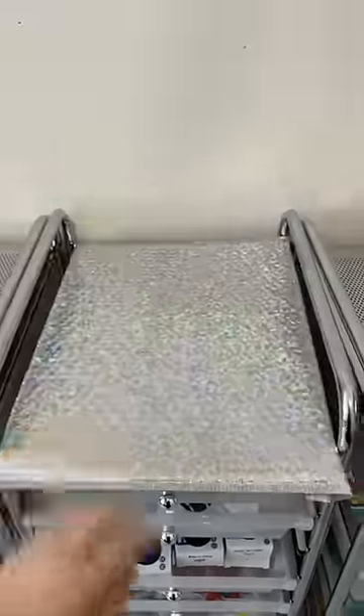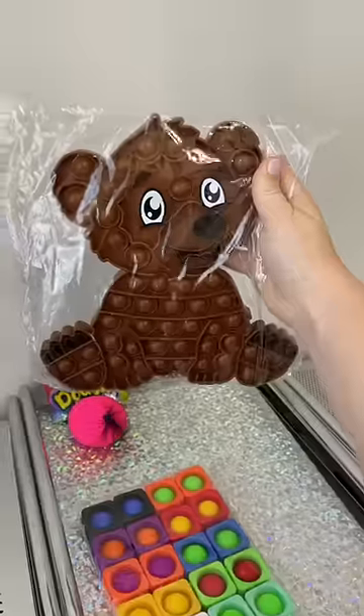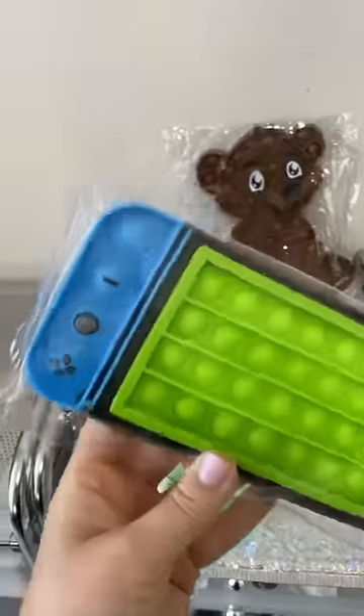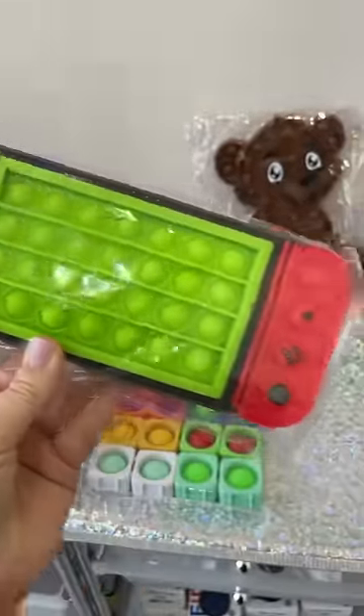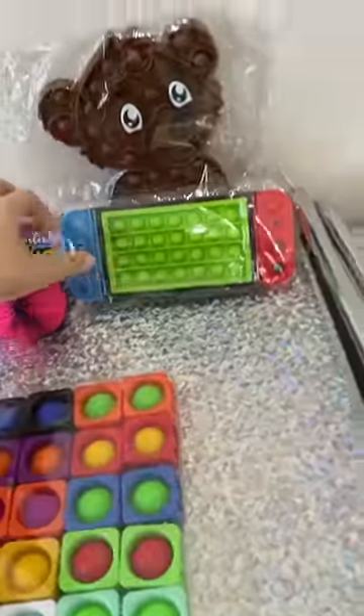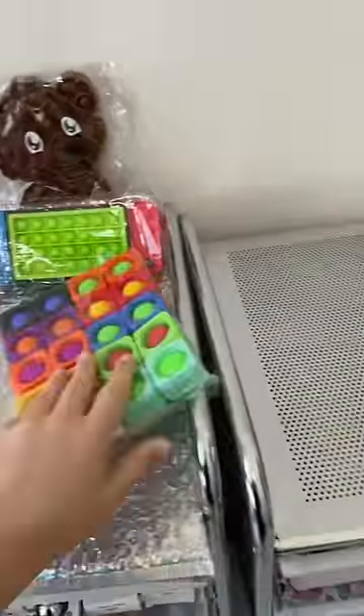I'm packing this order for Scarlet. I picked pink for the dough ball, a pack of popper blocks, a large bear popper, and a game boy popper — I love all the little details like the buttons and the screen. I made it look like the bear was playing video games. A Christmas mystery package — of course I had to...